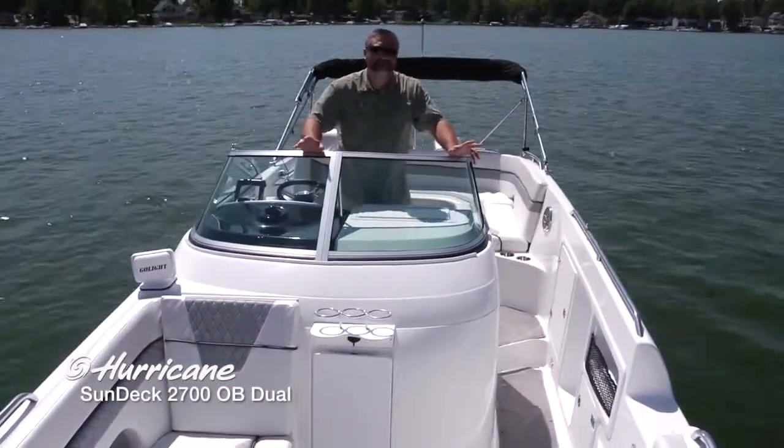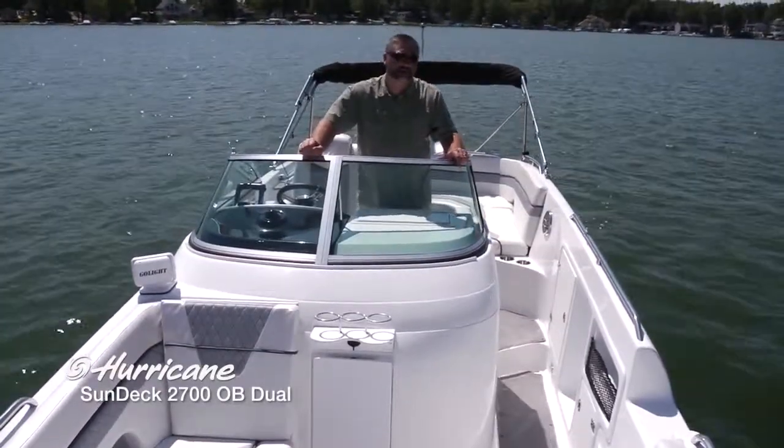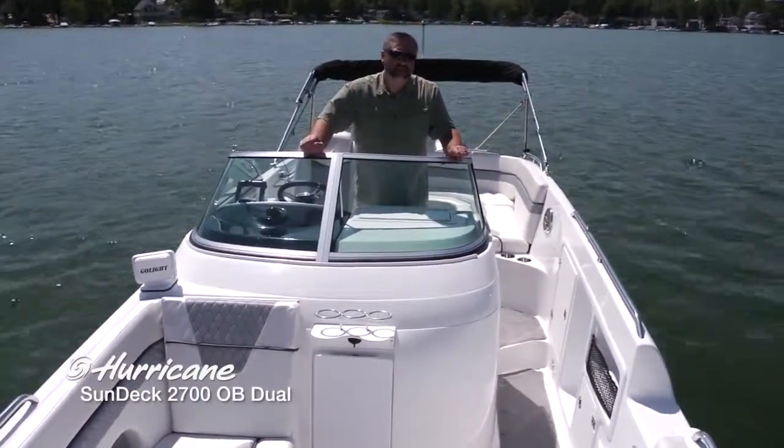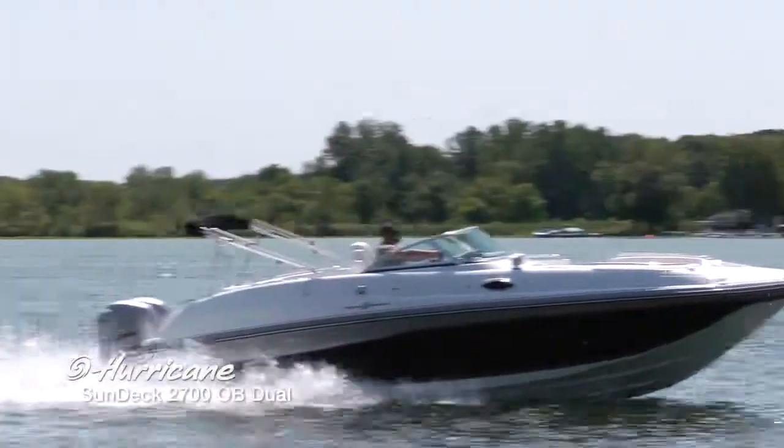I really hope you enjoyed this look at the incredible Hurricane Sundeck 2700 dual outboard. Those twin Yamaha engines on the back of this boat make it the most powerful Hurricane on the water. Until next time, this is Captain Steve.